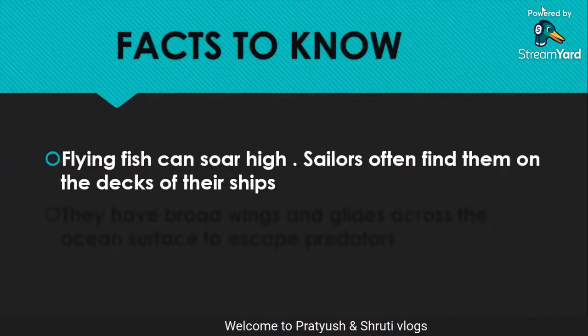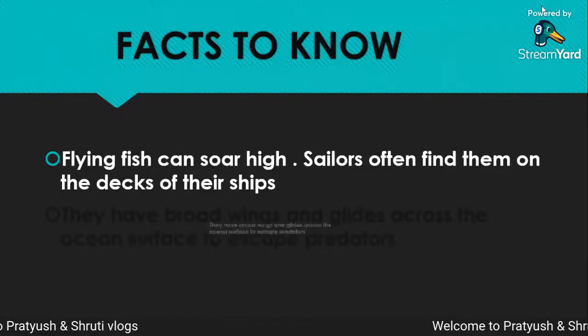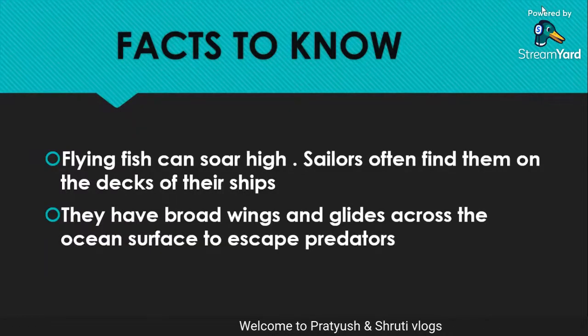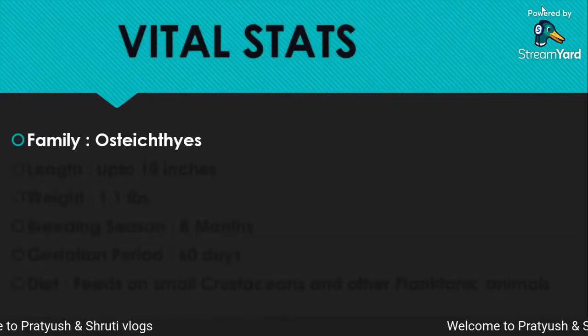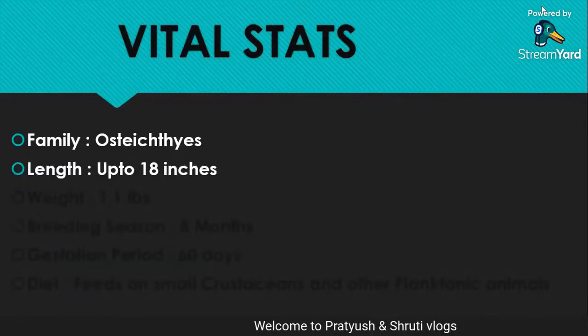Facts to know: Flying fish can soar high. Sailors often find them on the decks of their ships. They have broad wings and glide across the ocean surface to escape predators.